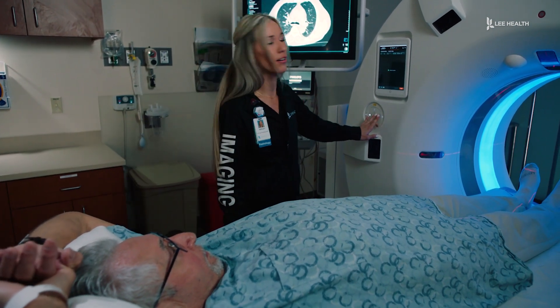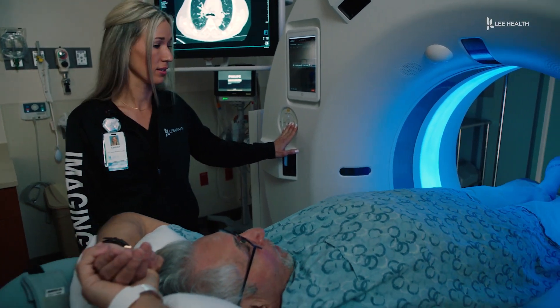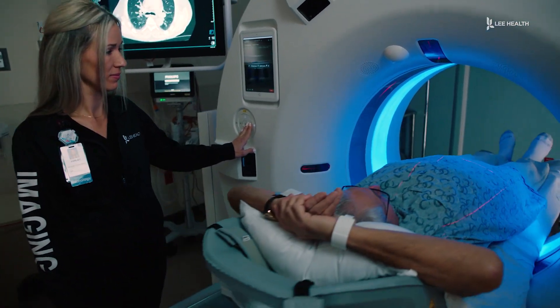Lee Health's lung cancer screening program is for current or former smokers without symptoms, aged 50 to 80, with a 20-pack year smoking history.